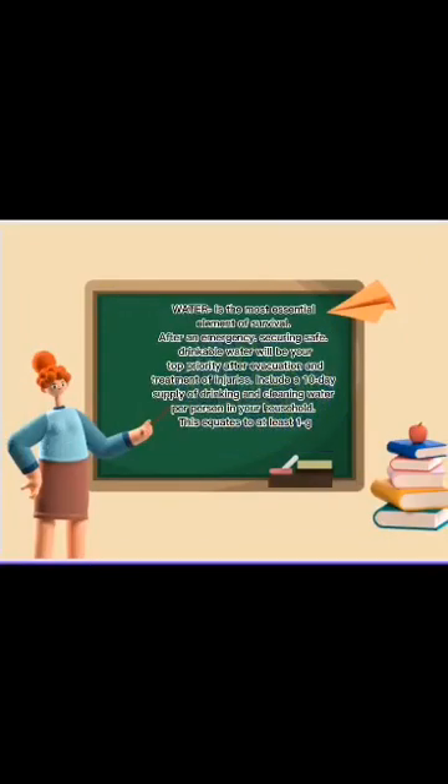Water is the most essential element of survival. After an emergency, securing safe, drinkable water will be your top priority after evacuation and treatment of injuries. Include a 10-day supply of drinking and cleaning water per person in your household. This equates to at least 1 gallon.